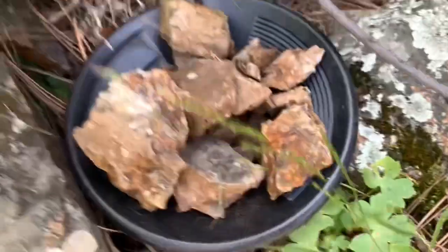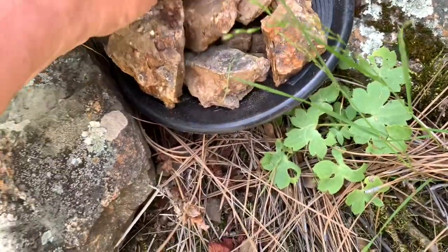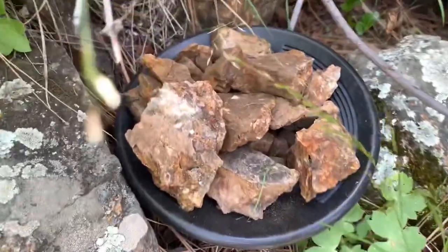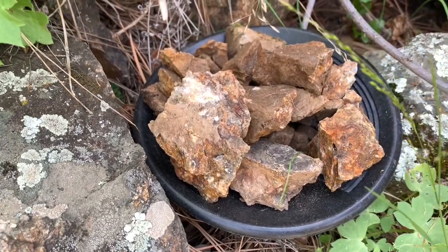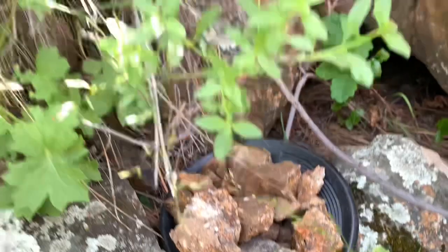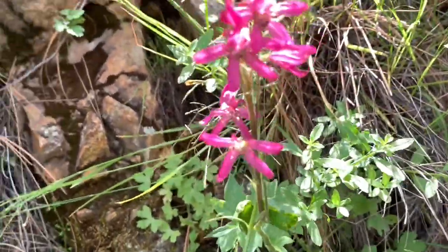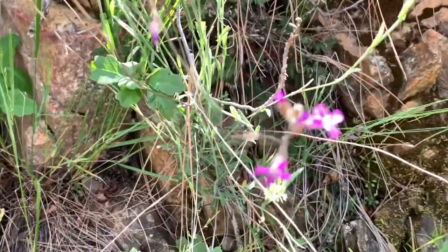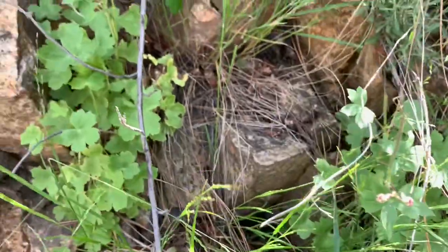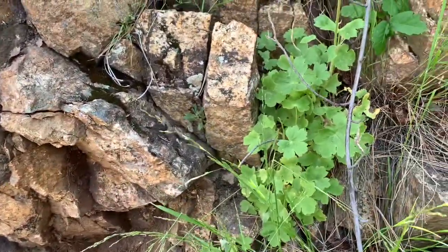So these are the samples I'm taking today. Very little, but that is more than enough to do the test. Going home to crush it and see what we have inside those rocks. And flowers are everywhere — I know you don't like it, but there they look nice. Let's go.